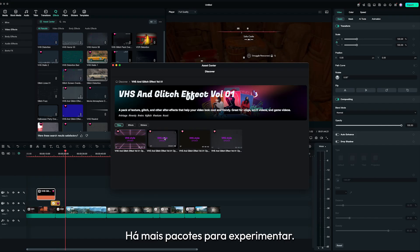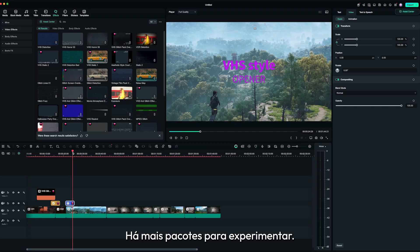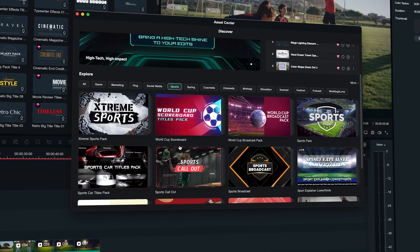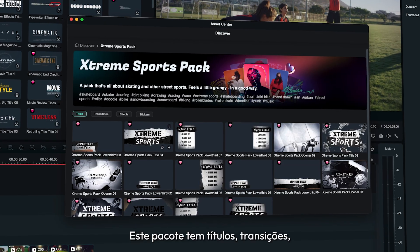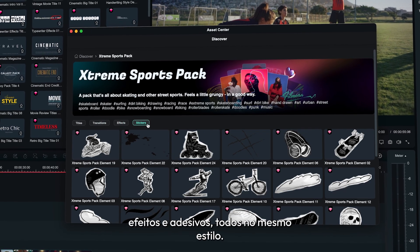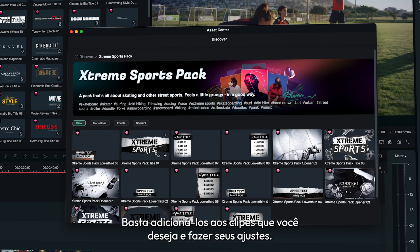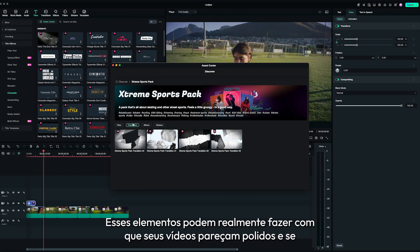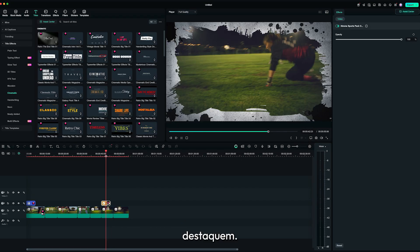Change your mind? There are more packs to try out. Let's check out assets for sports. This pack has titles, transitions, effects, and stickers all in the same style. Simply add them onto the clips that you want and make your adjustments. These elements can really make your videos look polished and stand out.